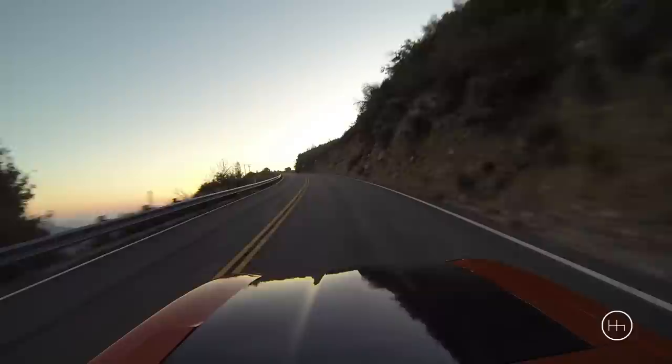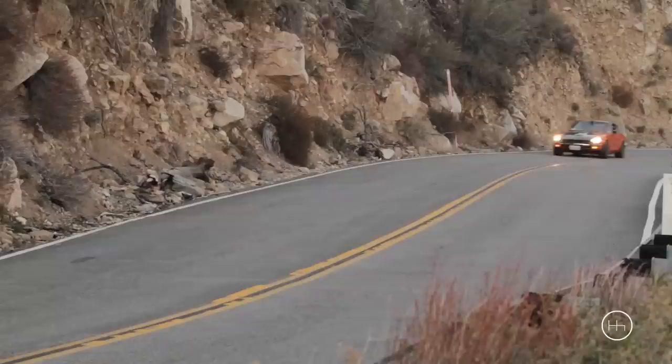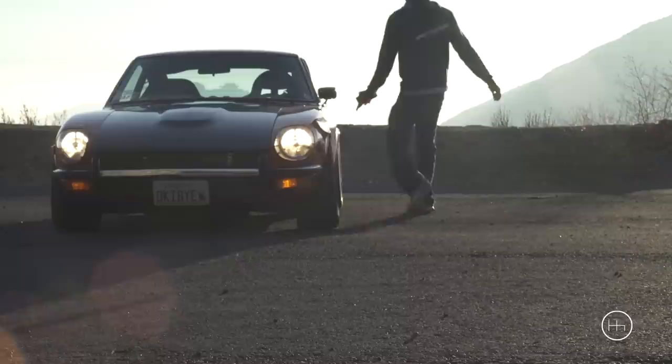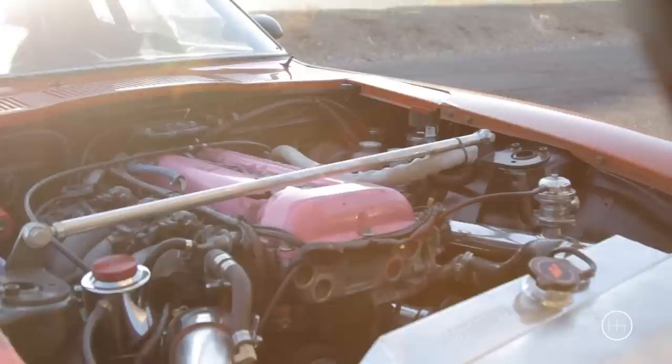My name is Larry Chen. I'm a Speedhunters photographer, and this is my 1970 240Z. I'm running an SR20DET, actually out of a former Formula Drift car. I had a bunch of friends help me swap it out with the original motor, which I actually blew up from racing. So I'm running about 300 horsepower and 300 foot-pounds of torque.